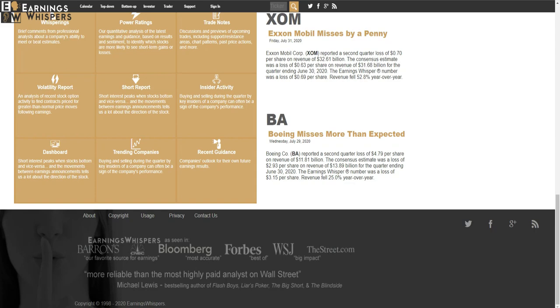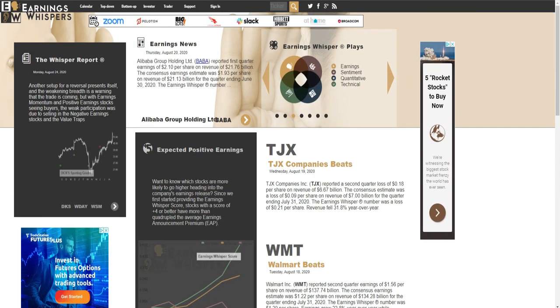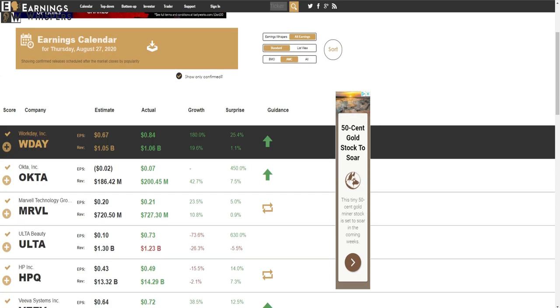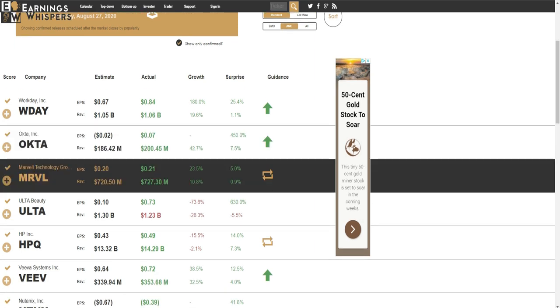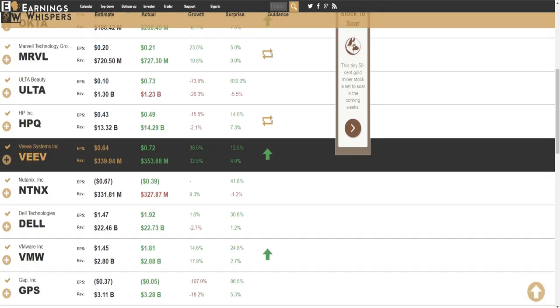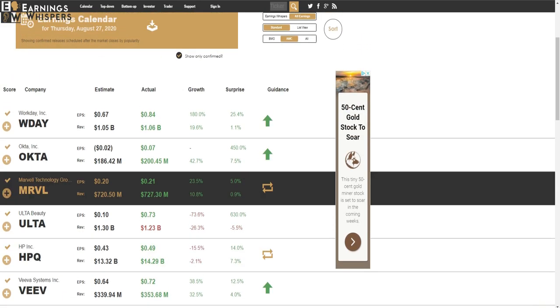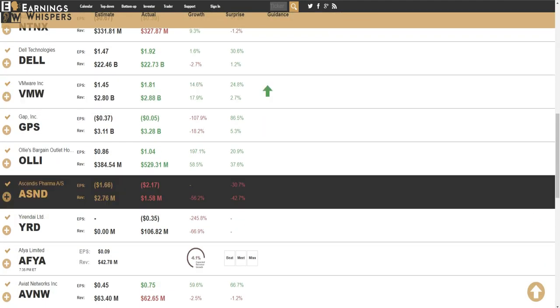Earnings Whisperer shows you every single day which companies have their earnings call and when — whether it's pre-market or after market close. That way you can start researching those companies and build your strategy as to which ones you want to go after. Pre-market calls usually start around 7 a.m. or 8 a.m. Central Time, before the market opens.